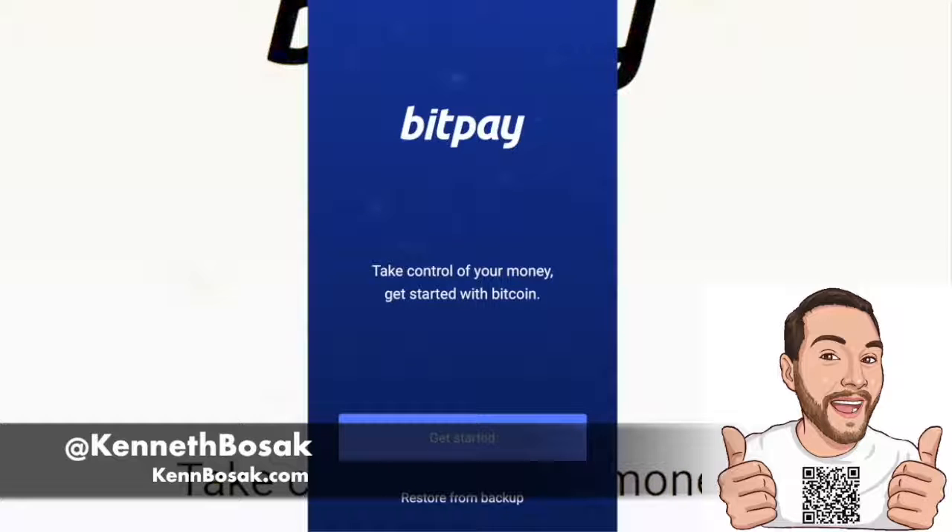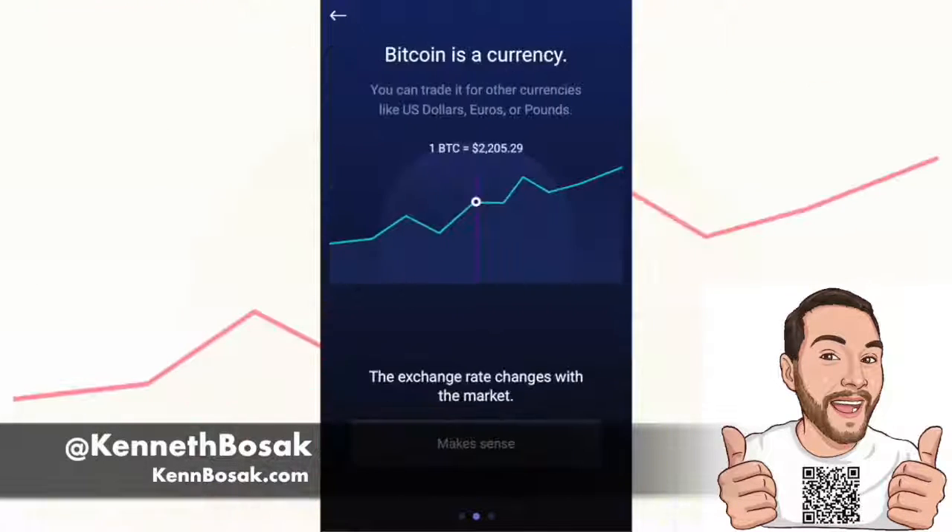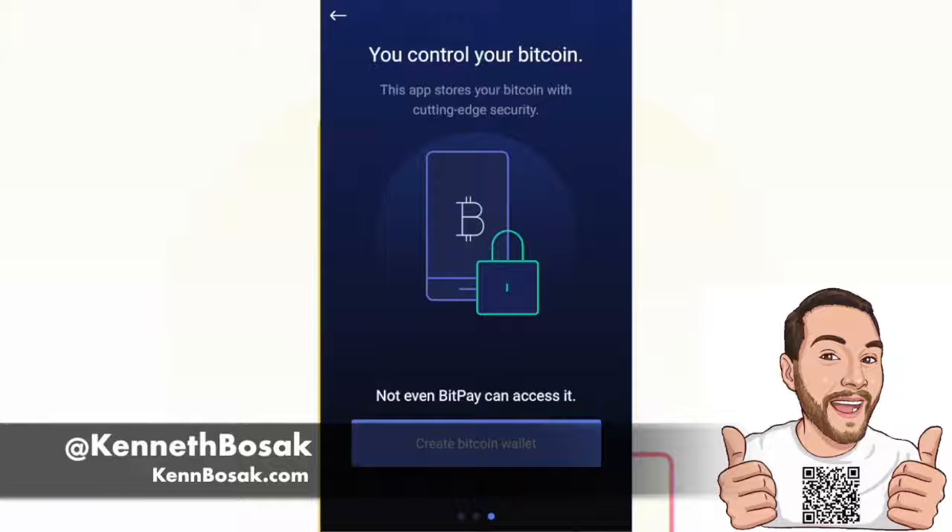Get real security by using a real wallet. Create a normal wallet for immediate payments, or lock down your security by requiring payments be accepted by up to 12 different devices. Websites get hacked and insurance only covers online funds — often less than 10% of your money. When you're using the BitPay wallet, you can trust that your payments are secure every time. Just look for the little green lock.